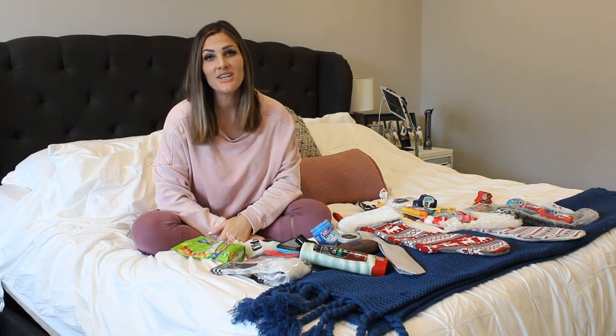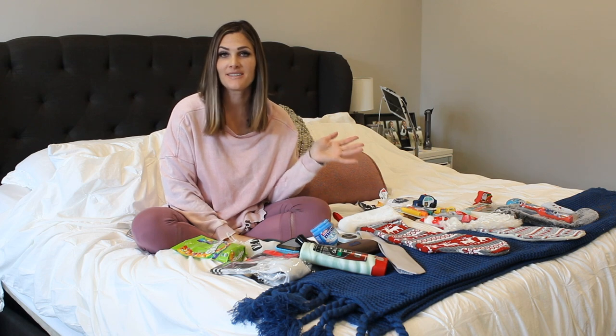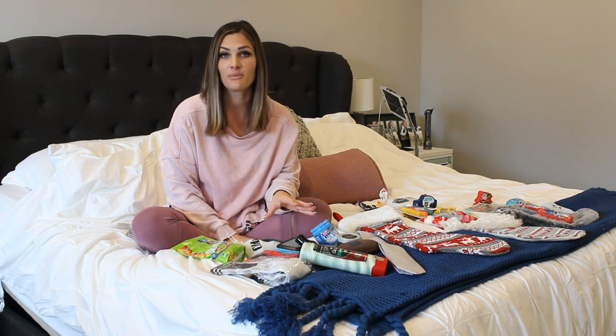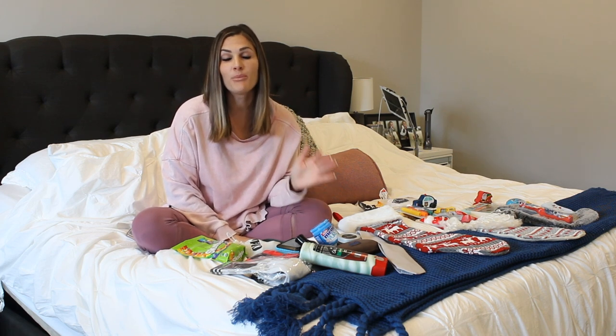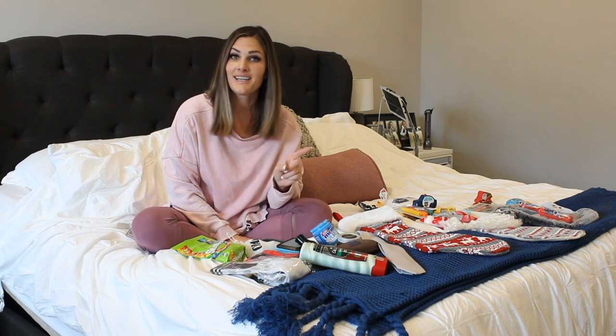Hey guys, welcome back to my channel. I thought it would be fun to share some stocking stuffer ideas with you. This is seriously the hardest thing for me during the holidays, coming up with what to put in my family's stocking. So, let's get into it.